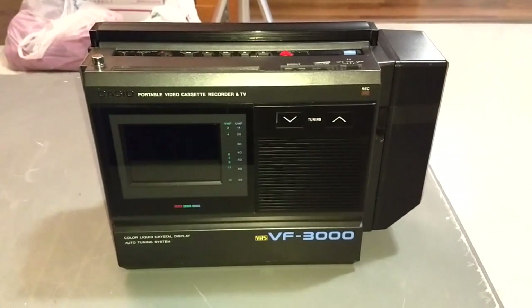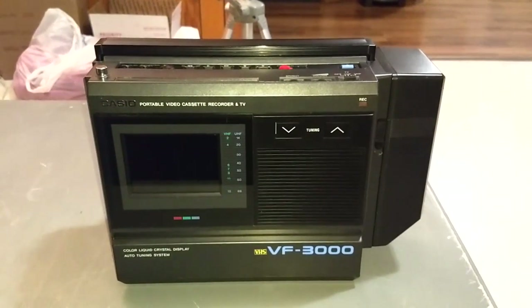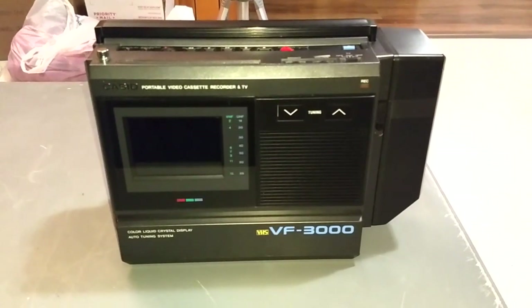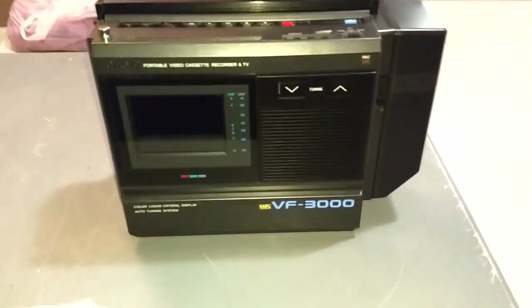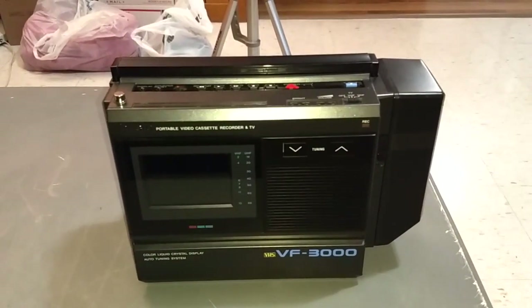This is a Casio VF3000 portable TV and VHS VCR combination, made in 1988. I found this on eBay after almost four years of searching.